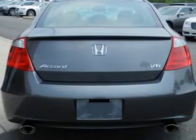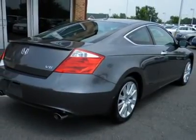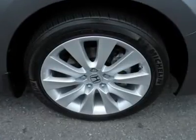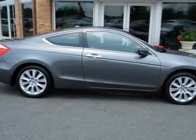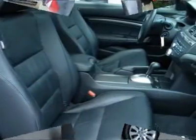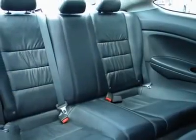This Accord has a 271 horsepower 3.5 liter V6 with an updated version of Honda's Variable Cylinder Management (VCM) technology that saves fuel by allowing the engine to run on 6, 4, or 3 cylinders according to demand, but still has all the power when you need it.